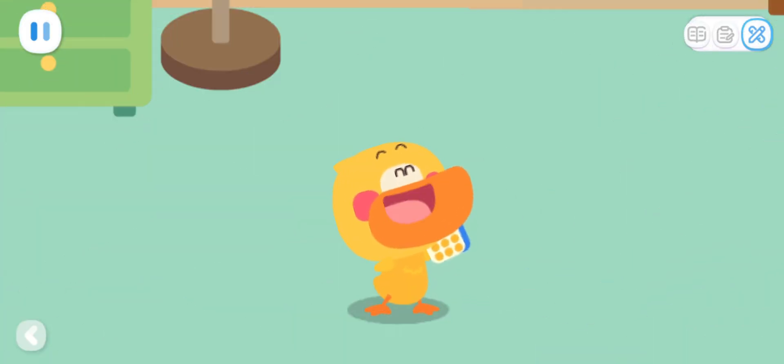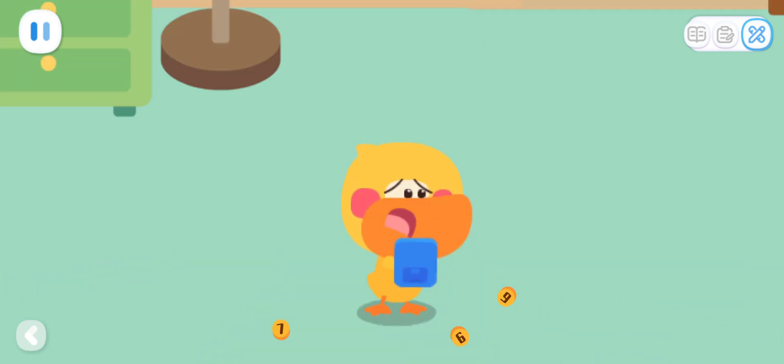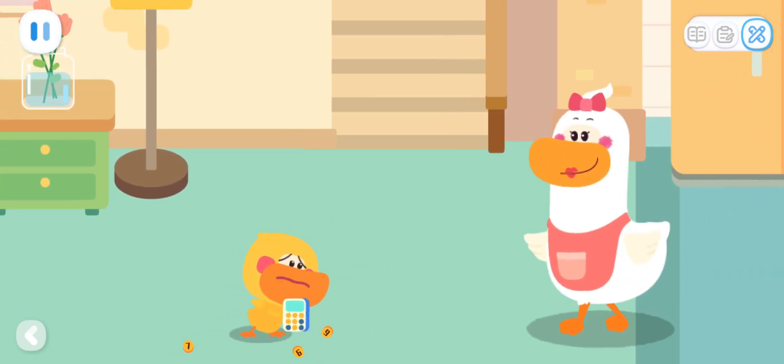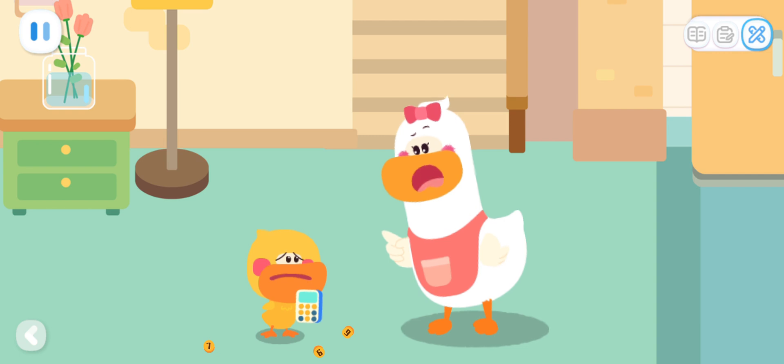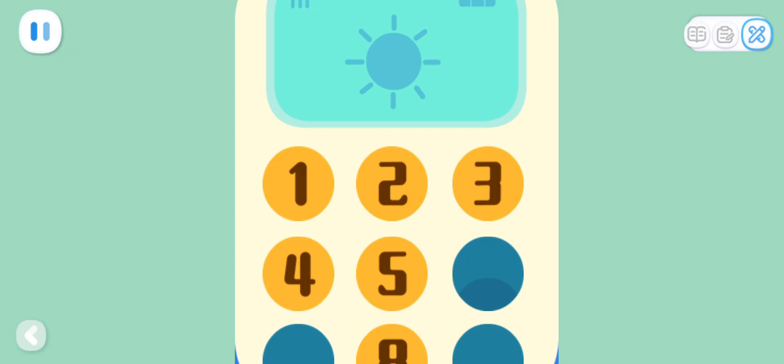Hello? Is it Super Duck? The toy phone is broken! Mom, the toy phone is broken! Quacky, be gentle when you play with toys! They can feel pain too! I didn't mean to break it! I will fix it! Let's find out the phone's secrets!